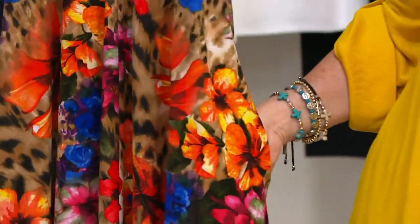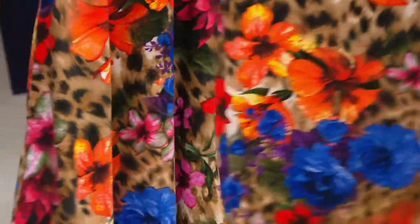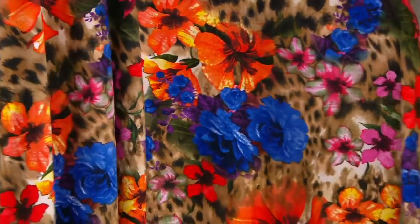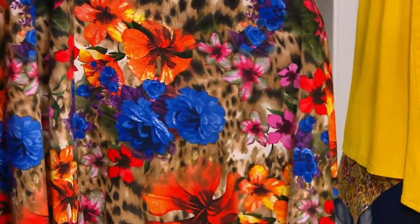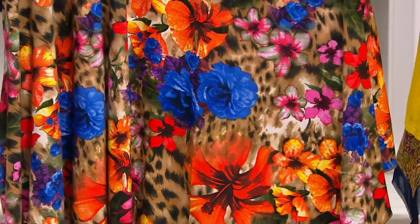This is my pick of the show. Look at how this proves that Renee doesn't do a print for the season and just do it in a bunch of colors. Every single outfit she brings to us at QVC has its own unique and beautiful print profile.